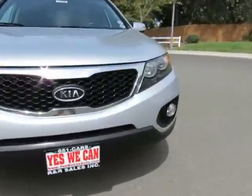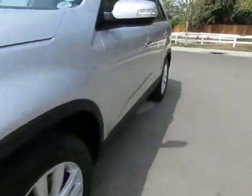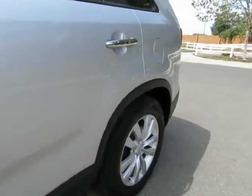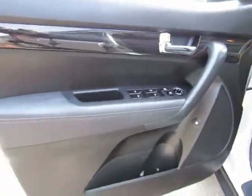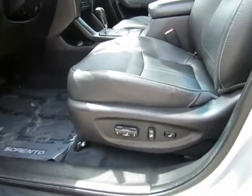We have locations in Chico and Orland to serve you. Come on in and take a look at the 2011 Kia Sorento, a certified pre-owned vehicle which has gone through a 115-point safety inspection and comes with the 3-month, 3,000-mile warranty.